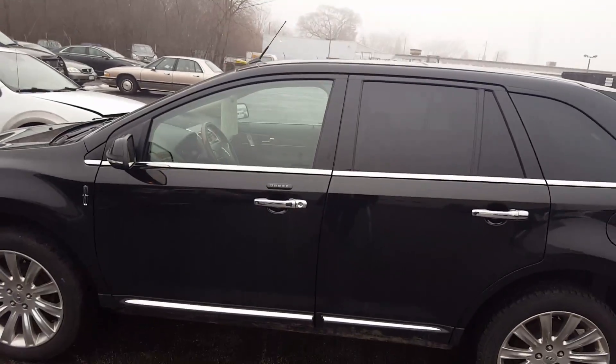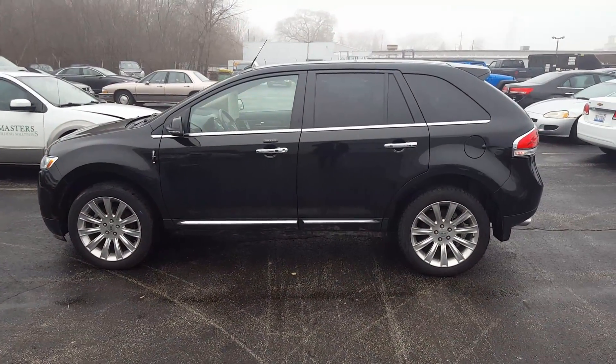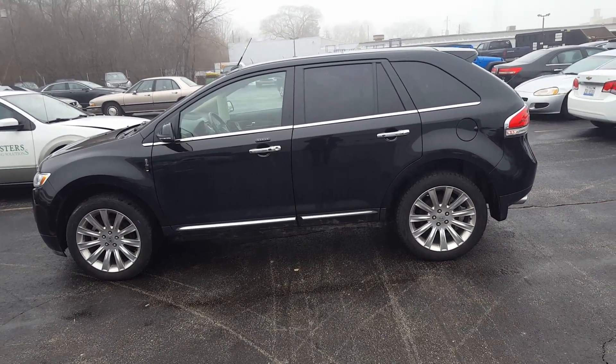For more information on how to schedule your test drive of this MKX, or any one of our many MKX's we have on the lot, all you have to do is give me, Nick, a call at Gordy Bechet Lincoln: 414-327-6000. Thank you.